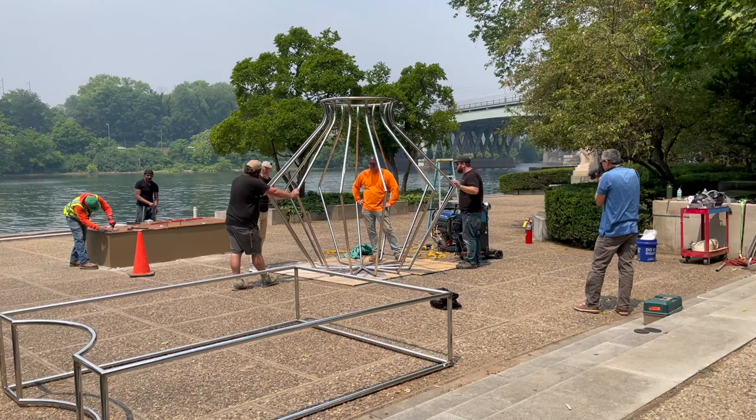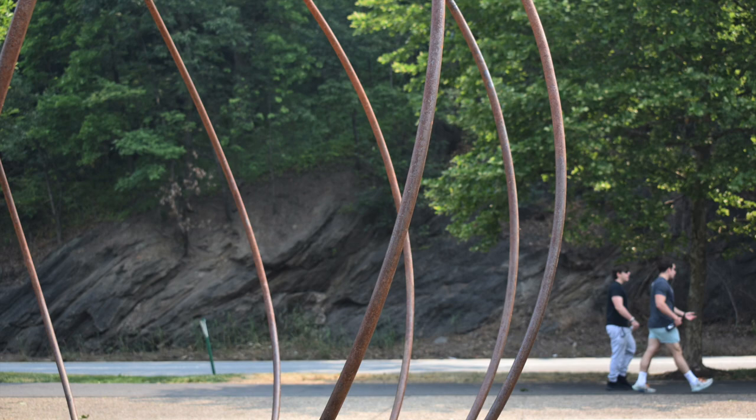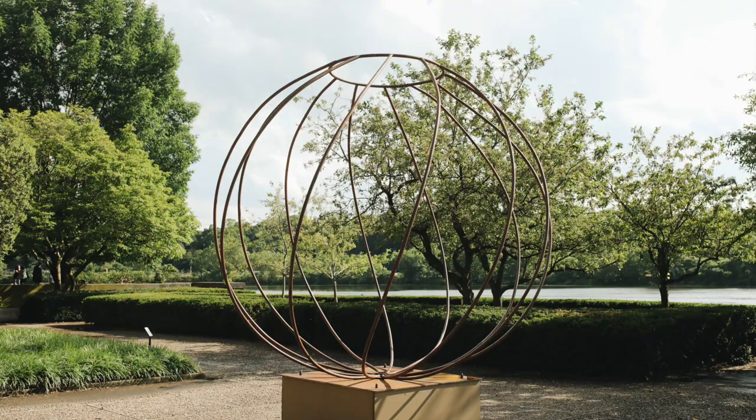Maren Hassinger is a New York-based artist who's been working since the 1970s. She's mostly known for making sculpture out of wire rope and has an interest in the blurry boundaries between the natural and man-made world.